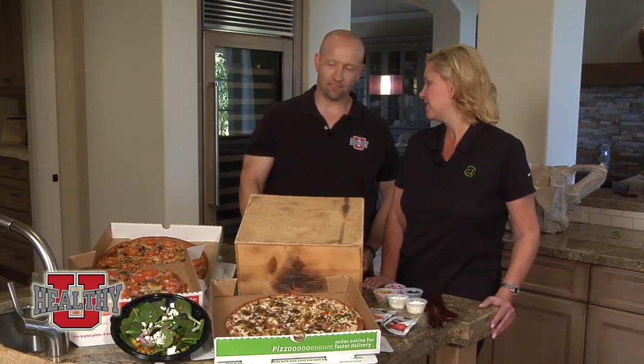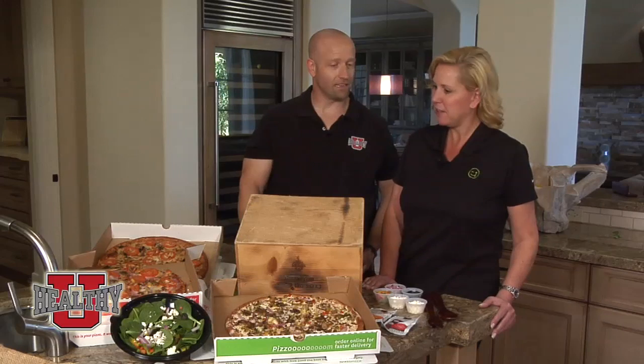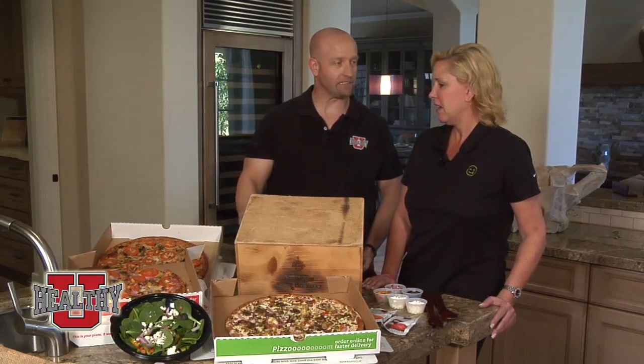Once again, we are back with our good friend Lori Cairns, the franchise owner of Naked Pizza at 48th Street and Elliott in Ahwatukee. We're loving your pizza. Thank you very much, I love it too. Tell us a little bit about Naked Pizza.